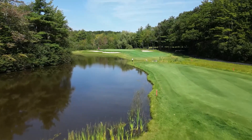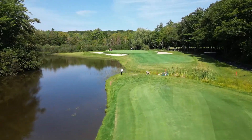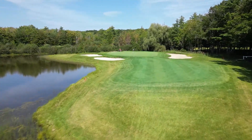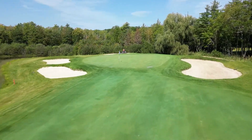The 13th is a beautiful par 3 to look at, but it can be difficult to play. It can play up to 230 yards, and the hole requires a carry over water. Bunkers virtually surround the green.